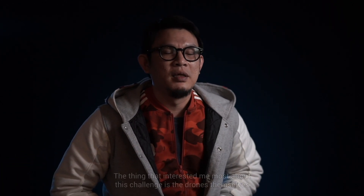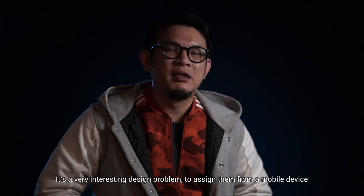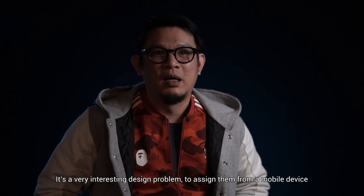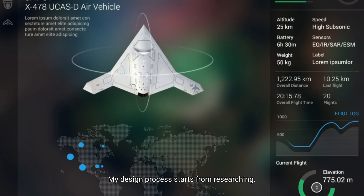We sat down with the winner, Top Coder member Iamtong, to discuss the project. The thing that interested me most about this challenge is the drone itself — it's a very interesting design problem to assign them from a mobile device to do specific jobs.